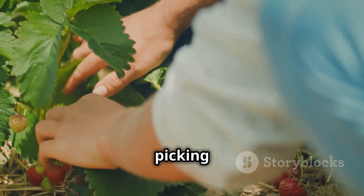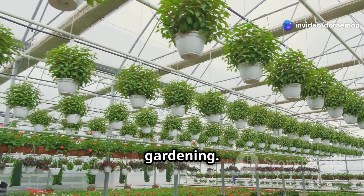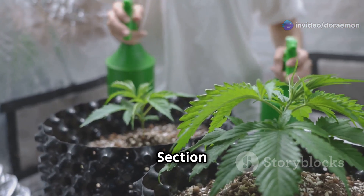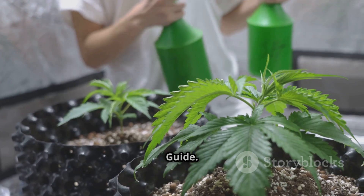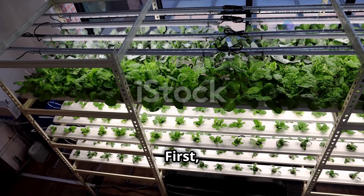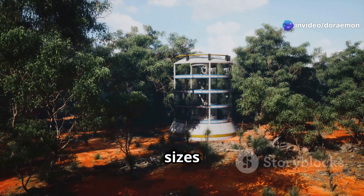Imagine stepping out onto your balcony and picking fresh strawberries for your breakfast — that's the power of aeroponic tower gardening. Ready to start your own vertical garden? It's easier than you think. First, choose your tower. There are many types available in different sizes and materials, so choose one that fits your space and budget.